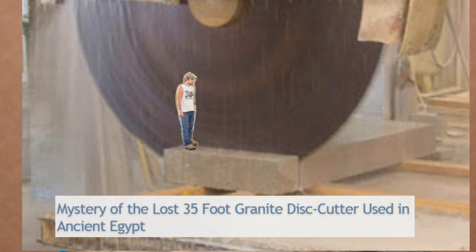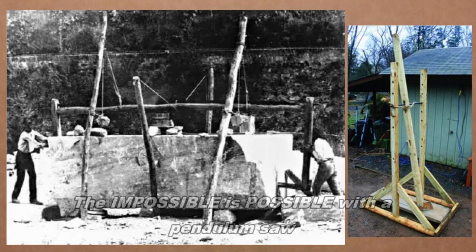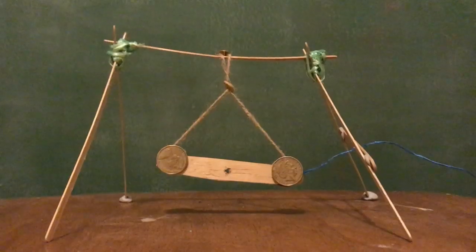The mystery of the lost 35-foot granite disc cutter — all the infrastructure and machinery that would have to go with that — it's impossible, therefore lost high technology, advanced precision machinery. Well, actually not only is it not impossible, it is possible.